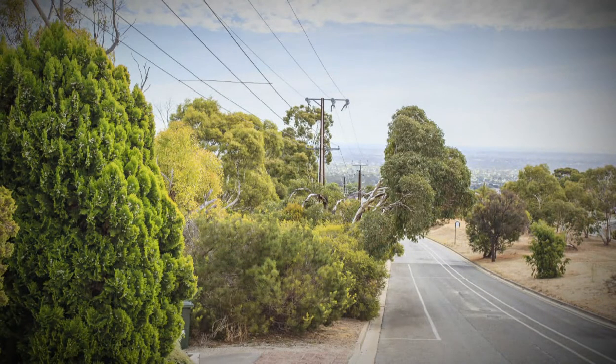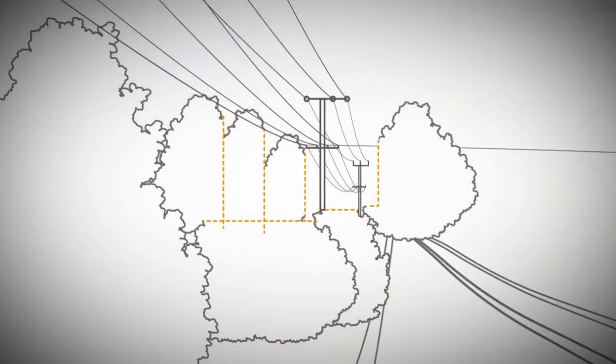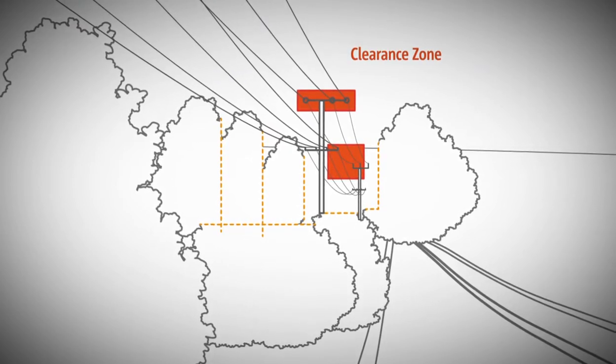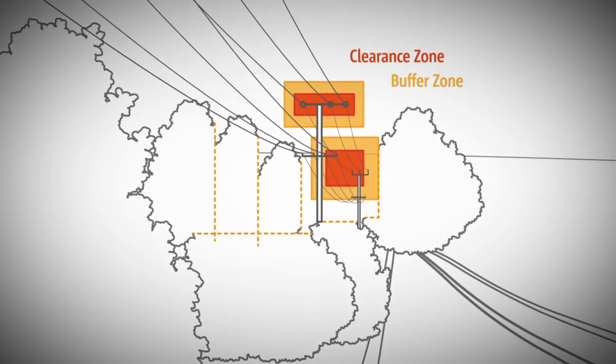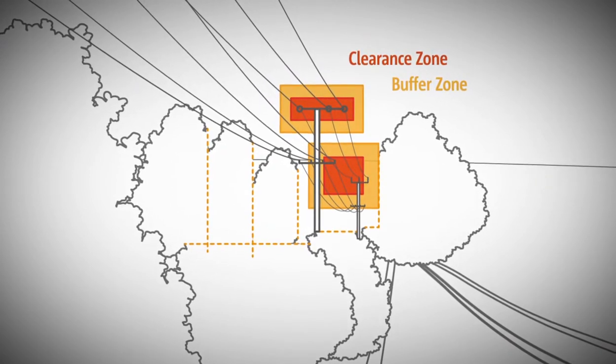This legislation prescribes that we trim within two clearly defined and distinct zones. A clearance zone is the set minimum safe distance between vegetation and power lines at all times, allowing for wind movement. A buffer zone is the area around the clearance zone, allowing for potential growth of the tree until the next trimming cycle.